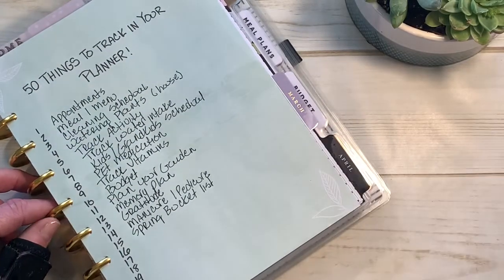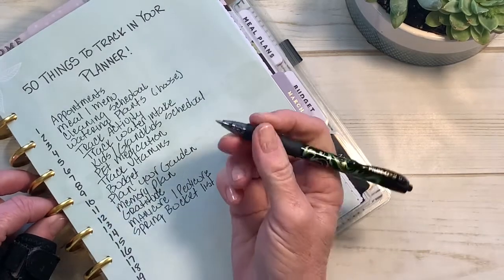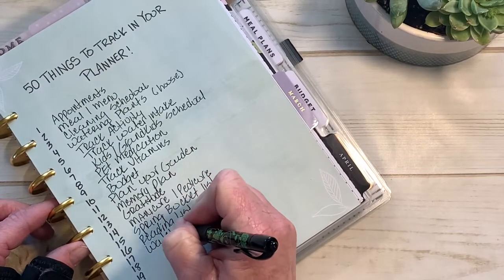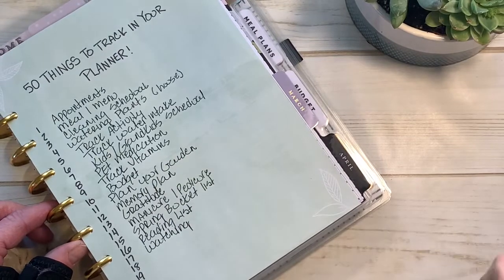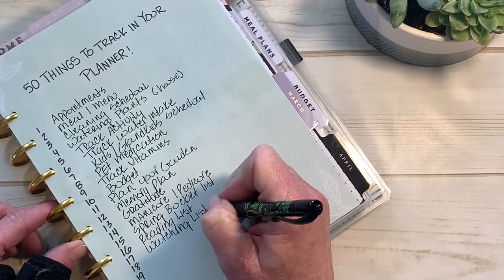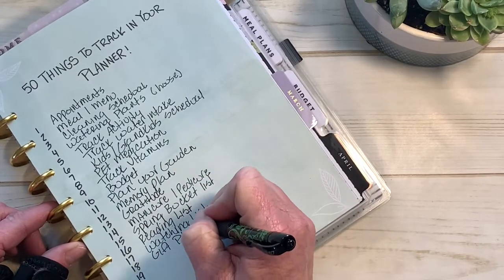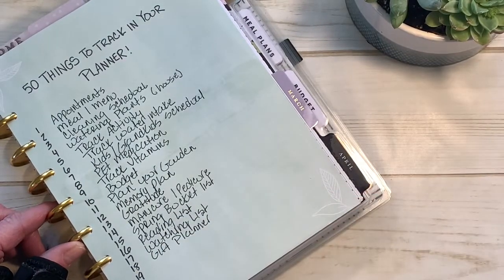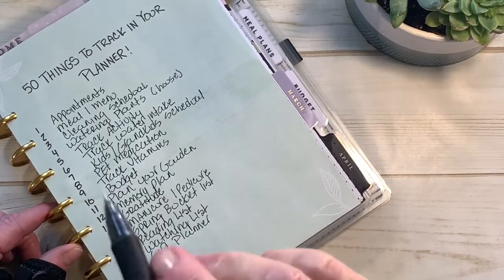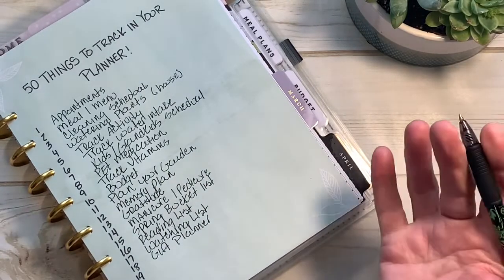Now, another 15 things we're going to go over today that you can track or use or plan in your planner. Number sixteen: a reading list. Number seventeen: a watching list — what are you watching on TV, on Netflix, Apple TV, whatever? Keep track of what you're watching if you're binge-watching something. Number eighteen: gift planning — people list out their whole year's worth of birthdays and anniversaries and keep a list of gift ideas or when they purchased a gift for someone.